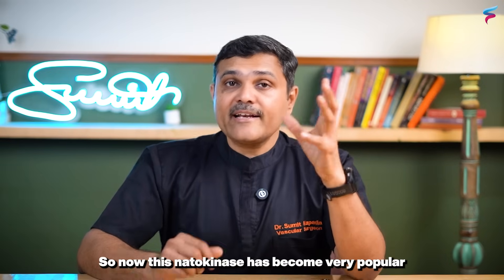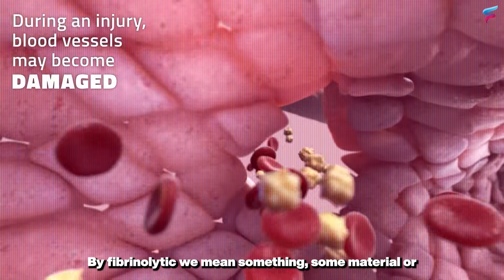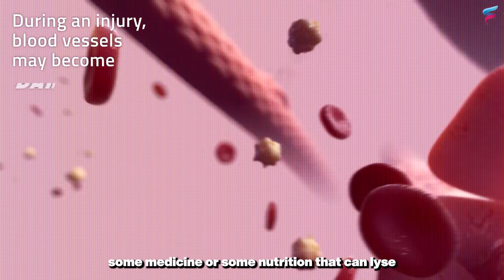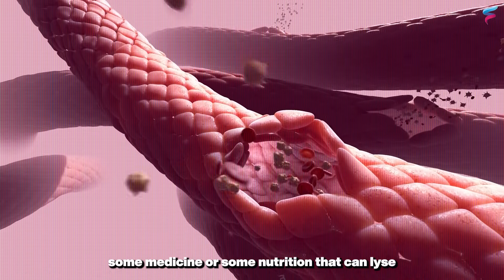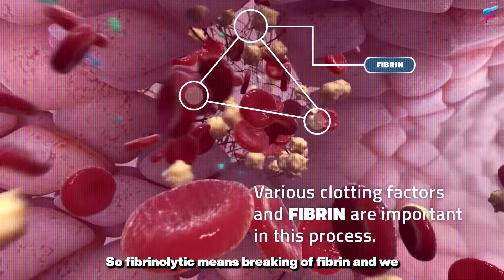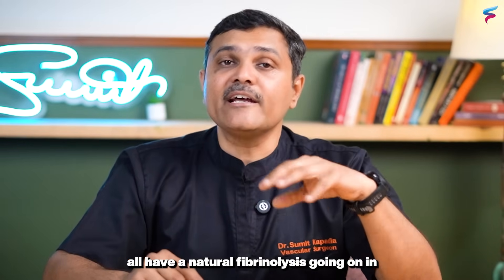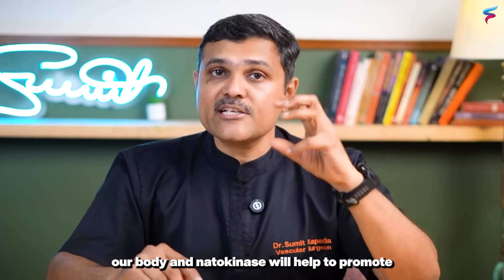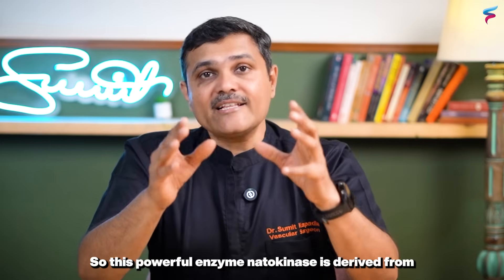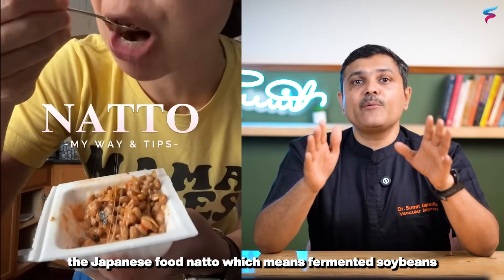The second nutrient is nattokinase, which has become very popular of late because it is a kind of fibrinolytic agent. By fibrinolytic, we mean some material, medicine, or nutrition that can lyse or break your blood clot. Fibrinolytic means breaking of fibrin, and we all have a natural fibrinolysis going on in our body — nattokinase helps to promote that. This powerful enzyme is derived from the Japanese food natto, which means fermented soybeans.